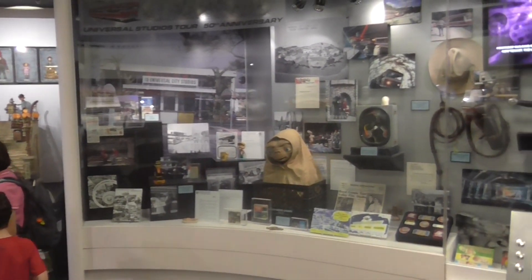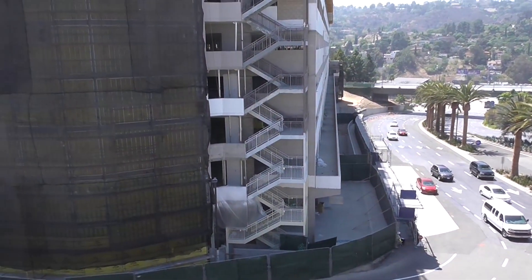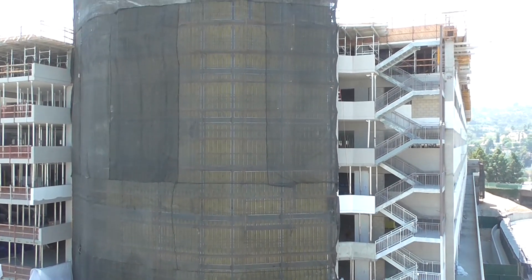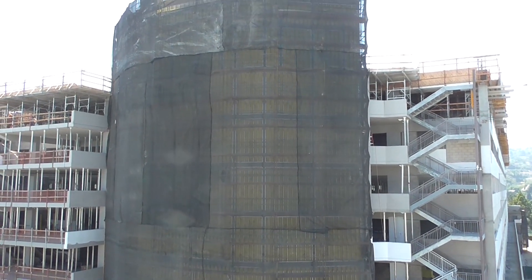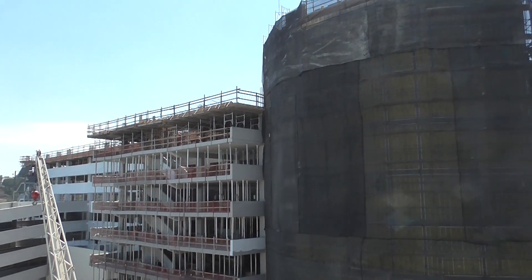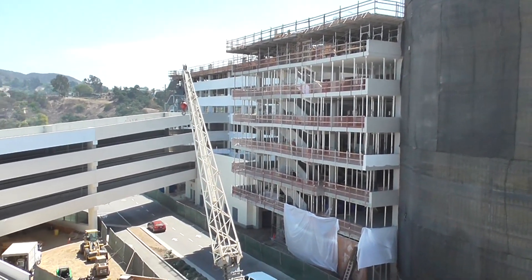We're going to end here where we started, at the parking garage. This has been Brayden from In The Loop. Don't forget to like and share this video, and don't forget to subscribe — we've got videos from all kinds of theme parks and places across the country, with cool exclusive looks behind the scenes and even some real silly stuff. Hope to see you guys in the next video!